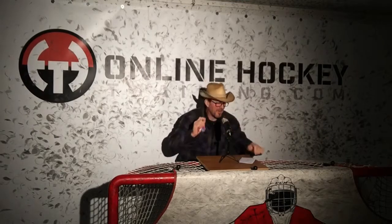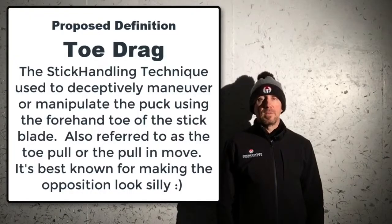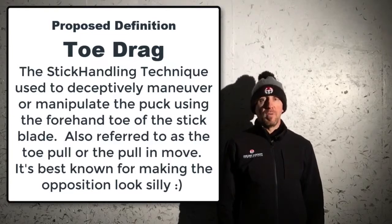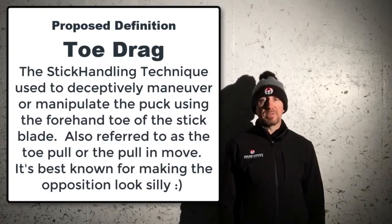Dictionary.com doesn't have a definition for it, so I thought I'd give it a crack — and you can improve on it in the comments if you'd like, and hopefully dictionary.com picks it up and makes it official. Sorry, I got a smudge on my glasses. Please define toe drag. Toe drag: the stick handling technique used to deceptively maneuver or manipulate the puck using the forehand toe of the stick blade. Also referred to as the toe pull or the pull-in move. It's best known for making opposition look silly. I think that works.